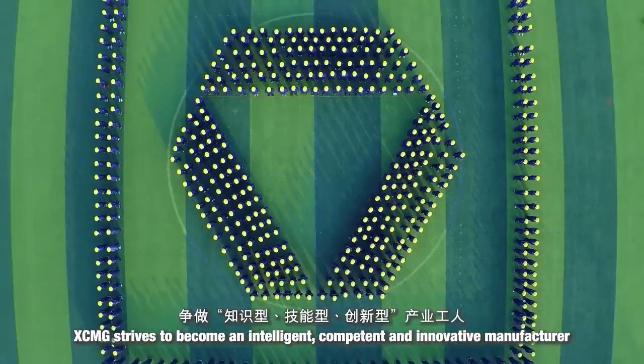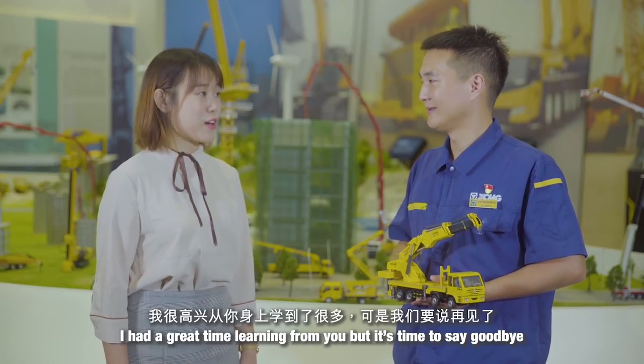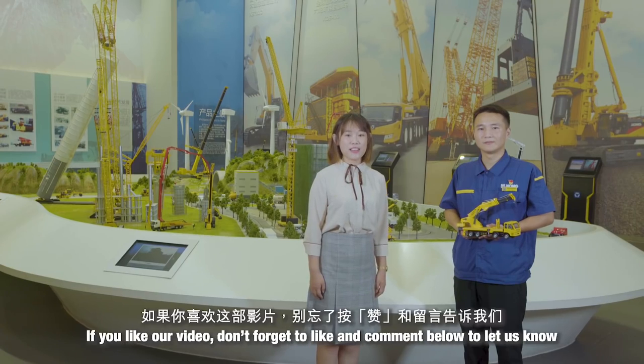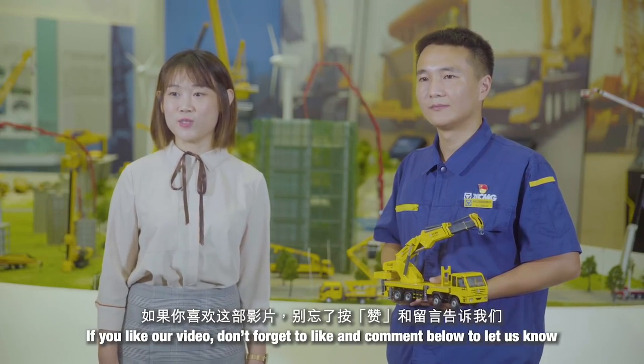With technology leadership as our standard, we stay rooted in crane truck crane products, upholding quality as life and dignity, striving to become knowledgeable, skilled, and innovative industrial workers. Thank you Professor Xi, I had a great time learning from you! This is our final episode and we hope you enjoyed the show. If you like our video, don't forget to like and comment below to let us know. Bye bye!